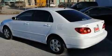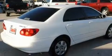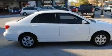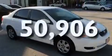Its top features include cruise control, an auto-dimming rearview mirror, a rear window defroster, a CD player, alloy wheels, dual airbags, rear seat child-proof door locks, a keyless entry system, and this vehicle has fewer than 51,000 miles on the odometer.